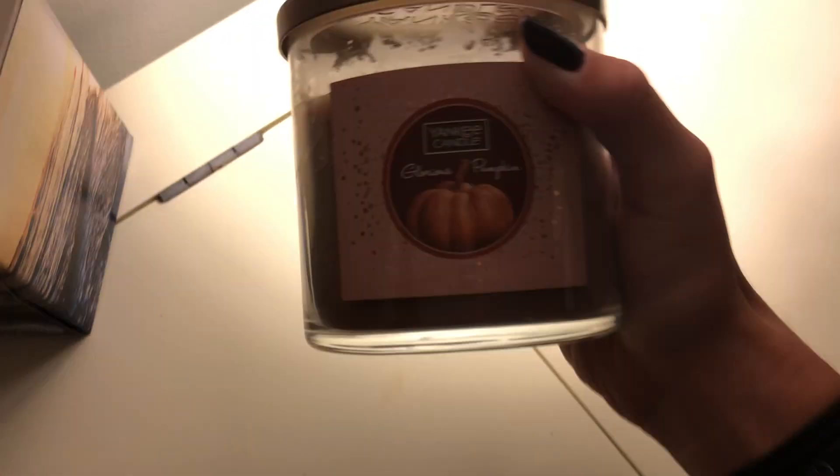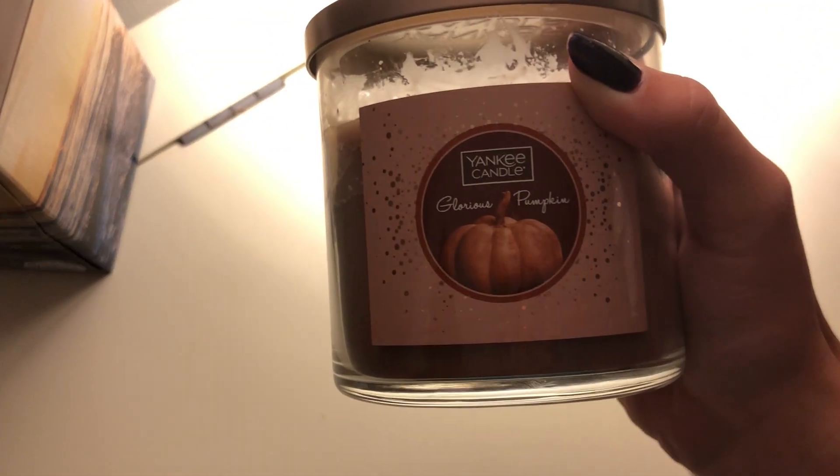This is my lamp. And a candle — this is the candle I'm currently burning. It's a Cakey Candle Glazed Pumpkin, or Glorious Pumpkin.